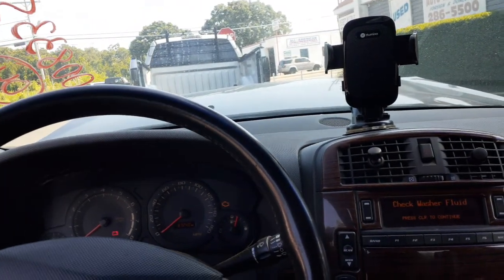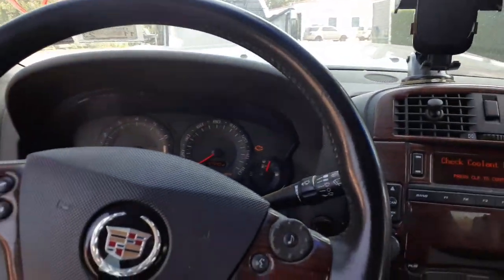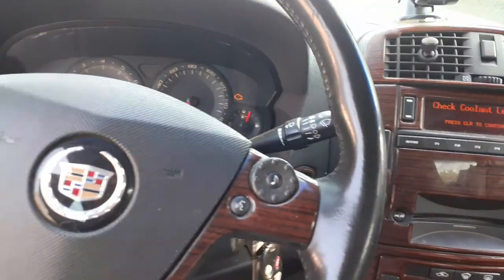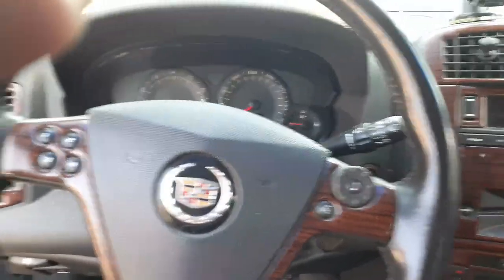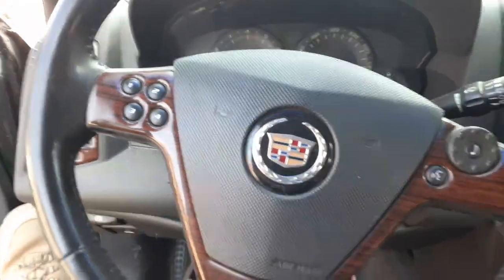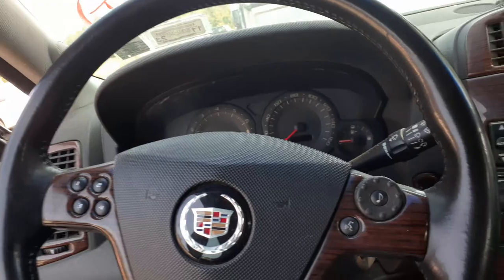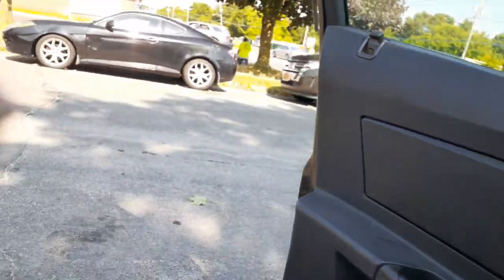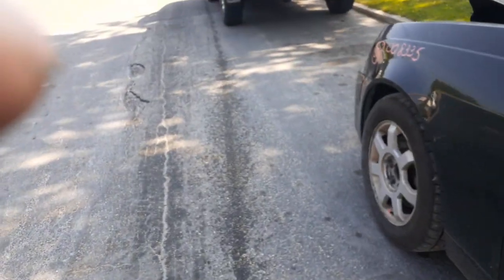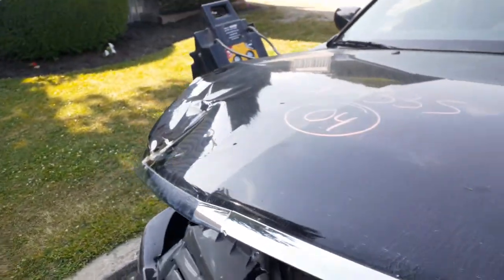Everything else seems to be okay — ABS unit, the whole bit. One more time: we got ourselves a 2004 Caddy CTS, 3.6 automatic rear wheel drive, 87,000 miles, hitting the right front — and pretty much that's it.